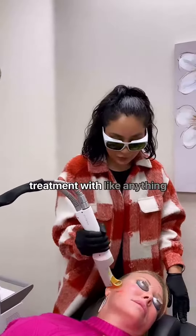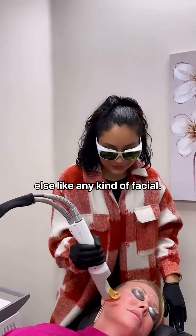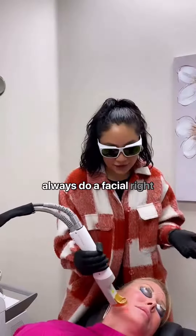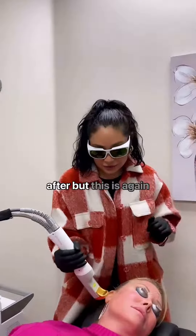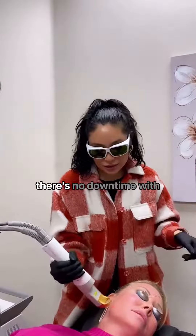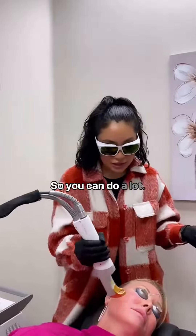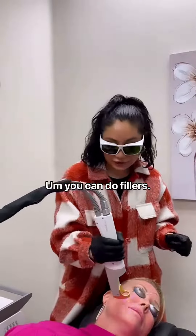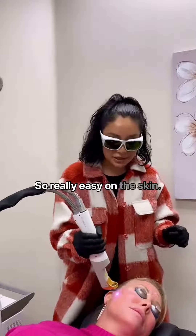And can you pair this treatment with anything else, like any kind of facial? So with laser genesis, you can always do a facial right after. And again, there's no downtime with this, so you can do a lot. You can even get your Botox right after. You can do fillers. So it's really easy on the skin.